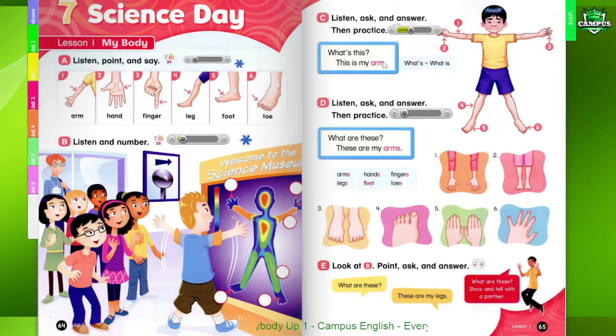One. What's this? This is my arm. Two. What's this? This is my hand. Three. What's this? This is my finger. Four. What's this? This is my leg. Five. What's this? This is my foot. Six. What's this? This is my toe.